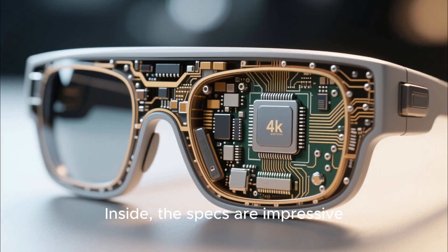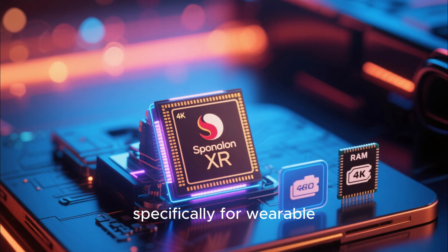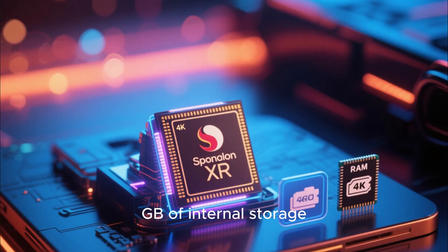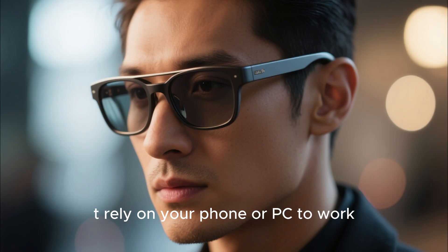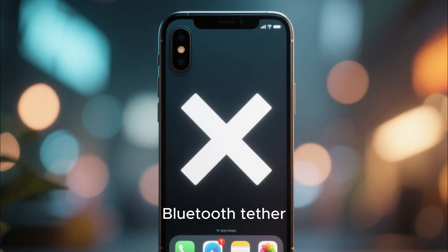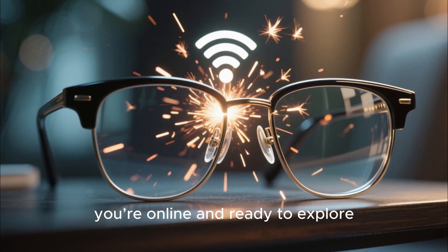Inside, the specs are impressive. We're talking about a Qualcomm Snapdragon XR processor designed specifically for wearable computing, paired with 8GB of RAM and 128GB of internal storage. That means these glasses don't rely on your phone or PC to work — they run completely on their own. You don't need a companion app or a constant Bluetooth tether. Just connect to Wi-Fi or your phone's hotspot, and you're online and ready to explore.